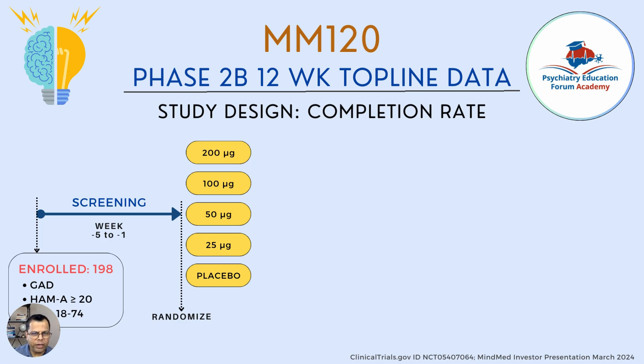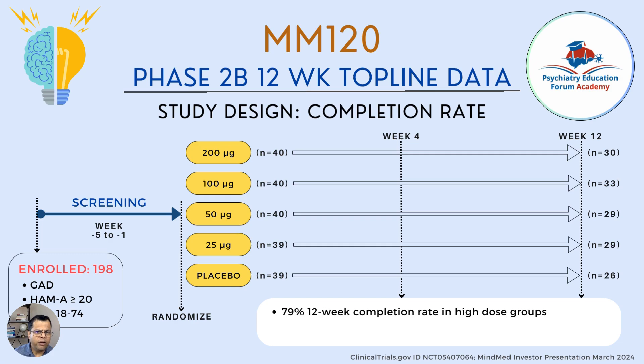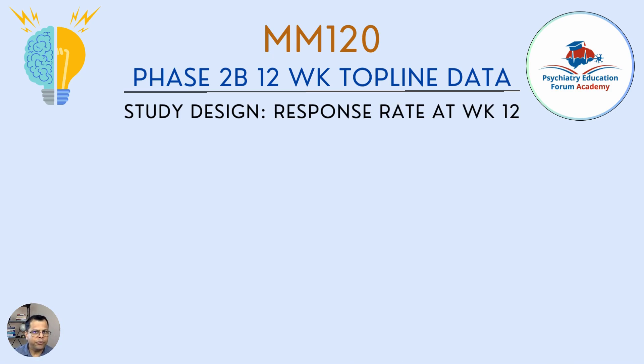Looking at completion rates: the 200 mcg and higher-dosing groups had better completion rates. The 400 mcg group had the highest completion at 33 participants, while placebo had the lowest. The high-dose group had a 79% completion rate at 12 weeks, and overall it was 74% — a good completion rate.